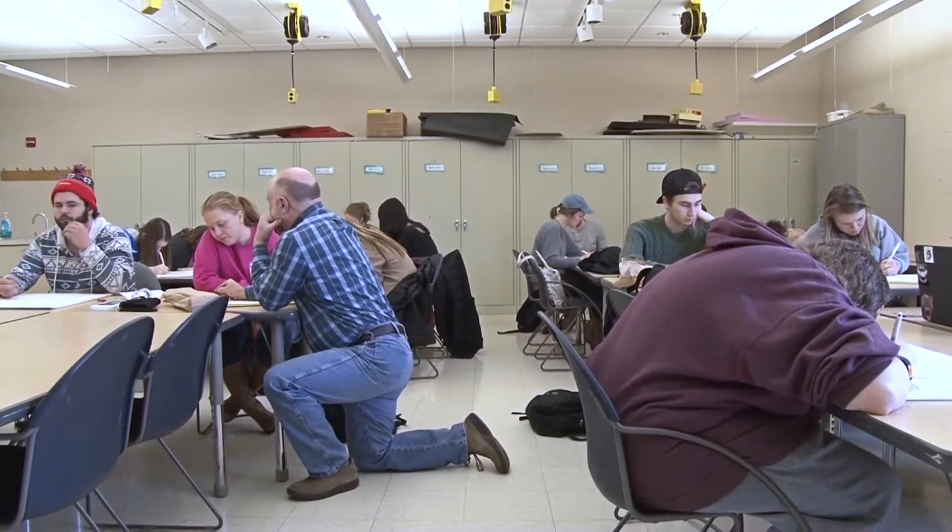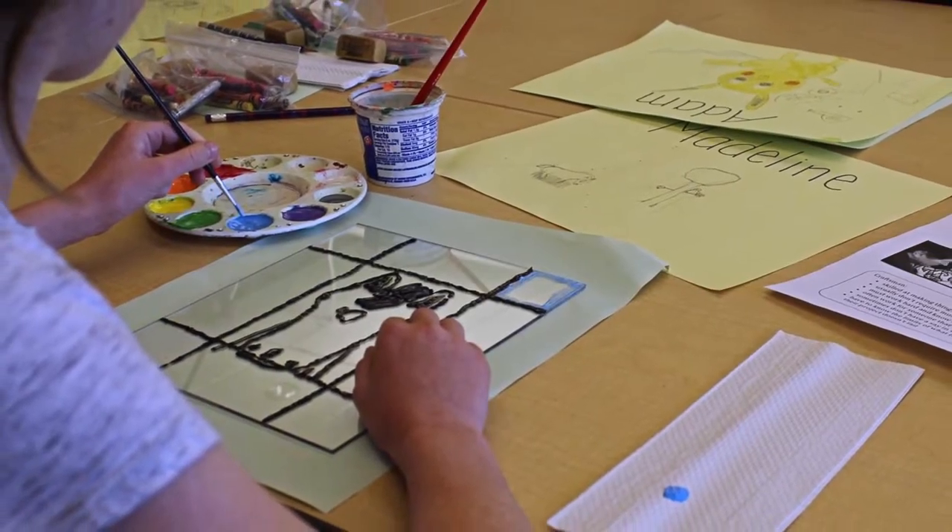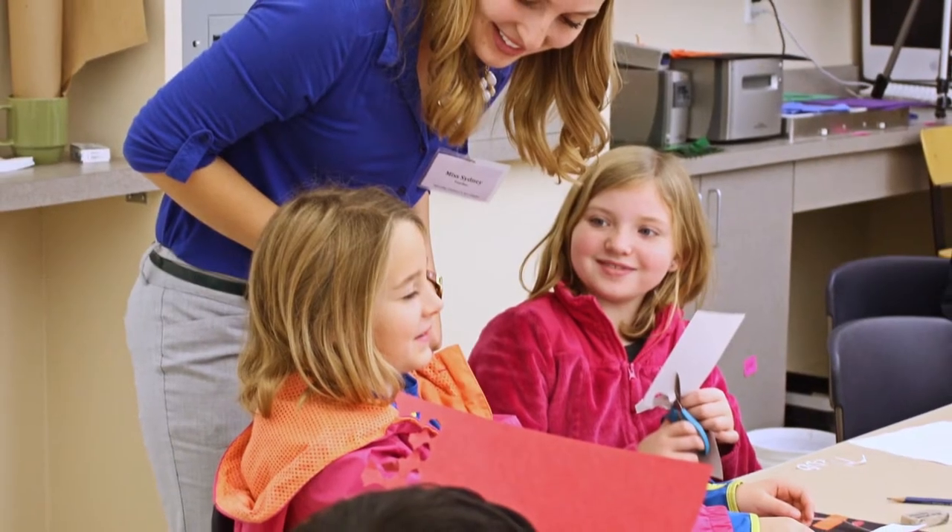Our art education studio is multifunctional, not only for teaching students to become teachers, but also for instructing art to community children.